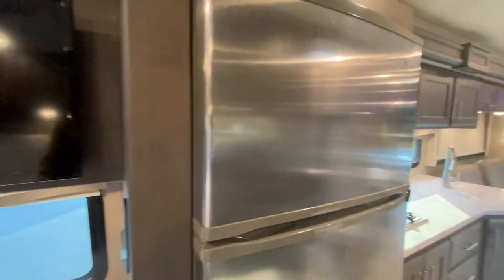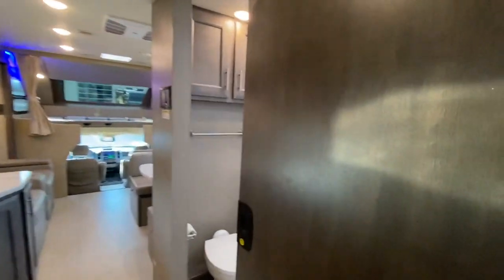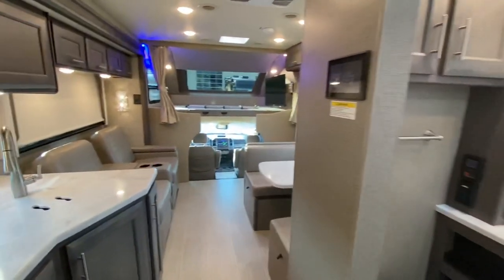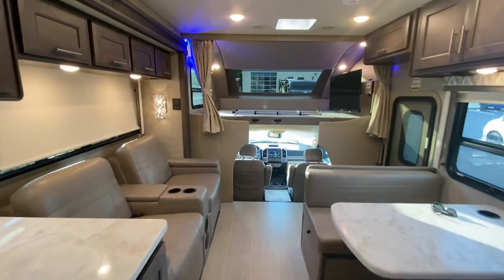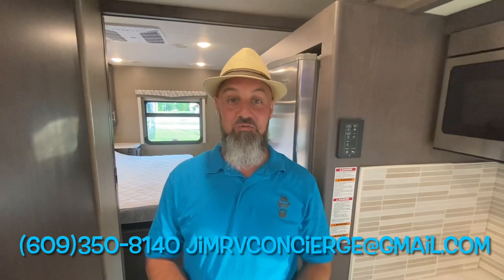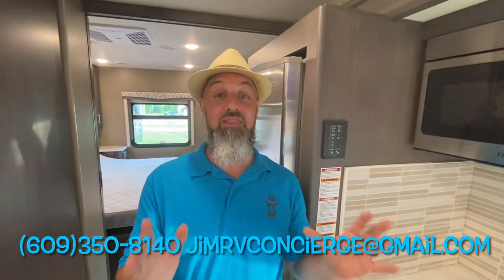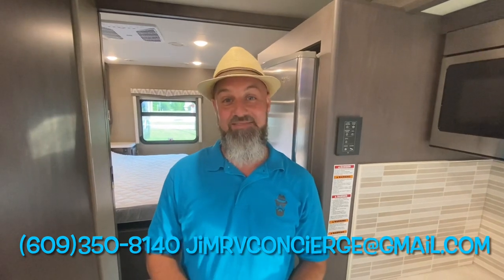Folks, this coach is still available, but it is not going to last long. Let's wrap this up on this 2021 Thor Magnitude SV34 with only 5,000 miles — and it's 4x4. If you're interested in learning more or have any questions, you can text, call, or email me — information is right there. Thank you for taking the time to watch this video. Stay tuned for more. And Charlotte, thank you again for bringing your coach back.